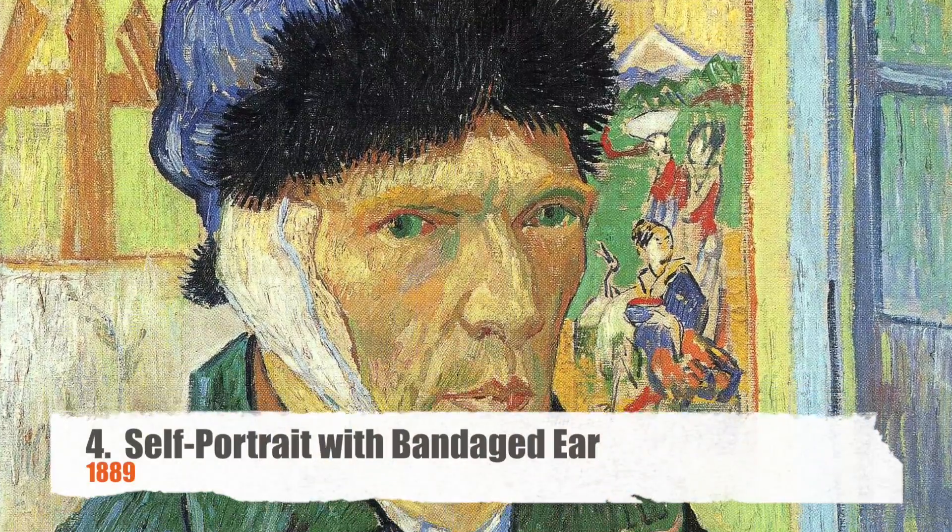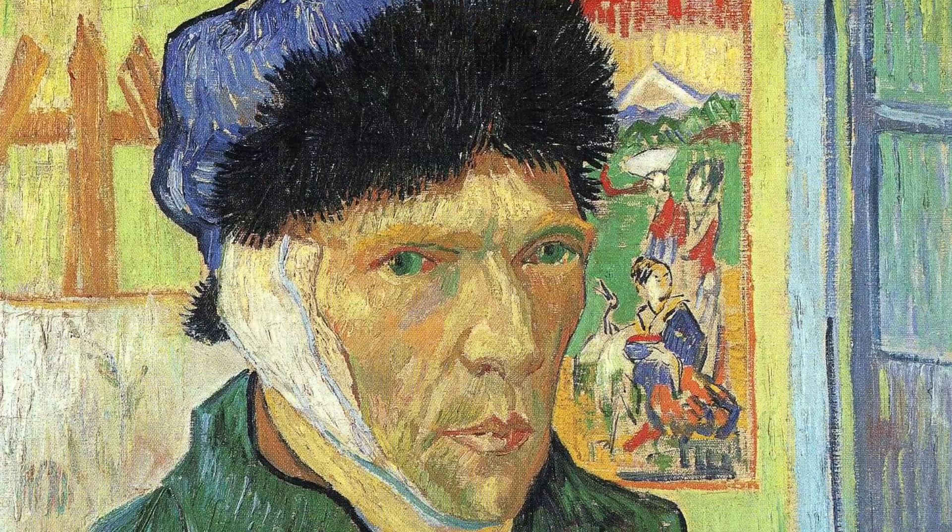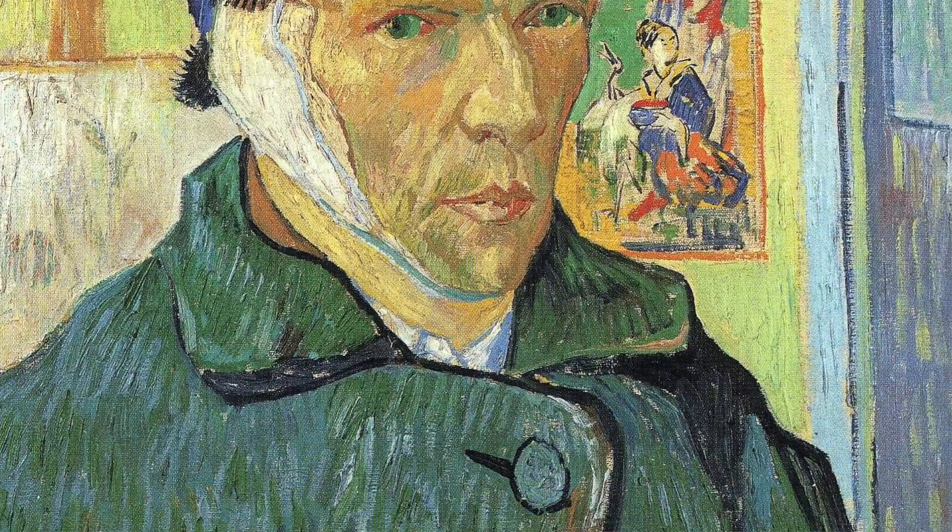Number four is Self-Portrait with Bandaged Ear, painted in 1889. This painting captures that moment that van Gogh is known for — cutting off his ear. It's believed that he cut it because Gauguin and he got in a fight, and he later cut off his ear and gave it to a prostitute. So they say.